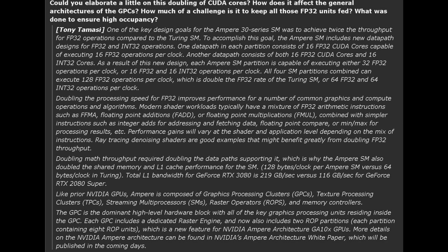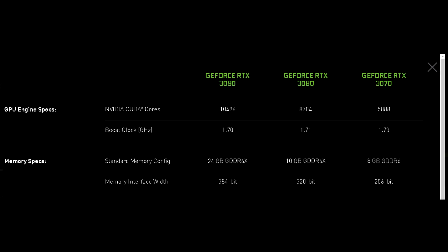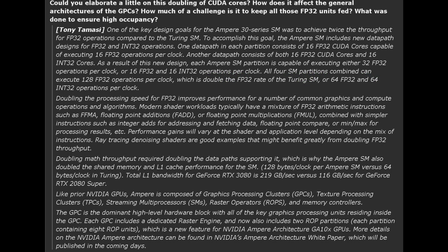The next question pertains to the doubling of the CUDA cores. When NVIDIA unveiled the specs of the RTX 3000 series, many were surprised to see the amount of CUDA cores all the cards were packing — these numbers were just unheard of, and many were wondering how they could have achieved such a feat with Ampere. Tony Tomasi actually gives a very thorough explanation of it, so I'll read you what he had to say.